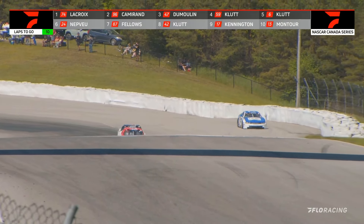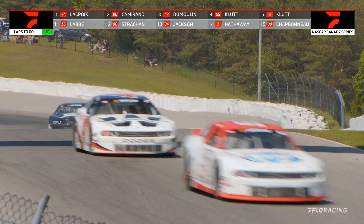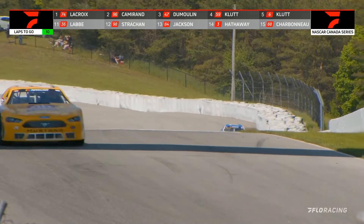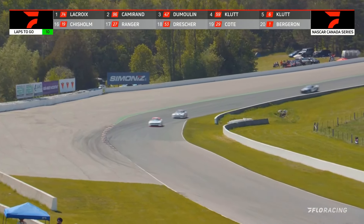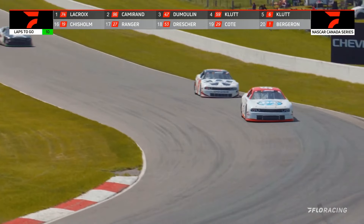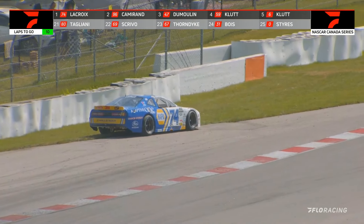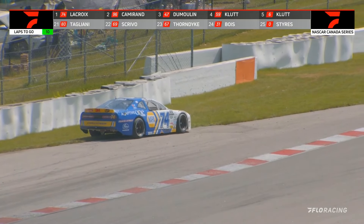Oh, trouble! That's our race leader Kevin Lacroix — way off the track! Lacroix off of the racetrack, he has slowed. I'm not sure if something broke on the race car, but all of a sudden Marc-Antoine Cameron finds himself in the lead, and now this battle between LP Dumoulin and Gary Klute will be the race for second.